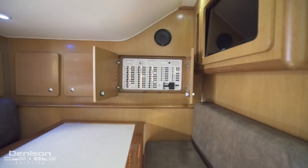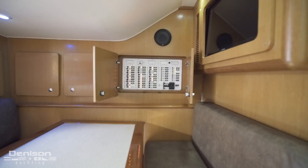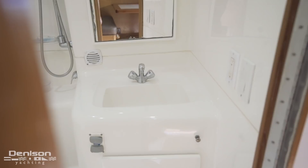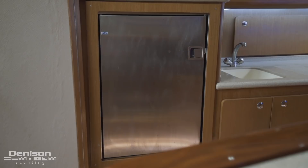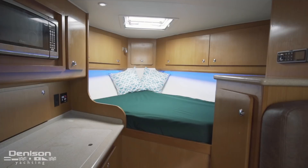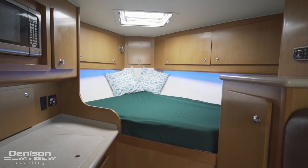Above the seating is a flat screen TV as well as the primary breaker panel for the boat. Looking to port, we see her wet head, complete with a vanity as well as a shower head. Forward of this is the galley, complete with a microwave, a two-burner glass cooktop that hides away, and a recently replaced Isotherm stainless refrigerator. Finally, in the forwardmost section of the bow is a berth, just below a skylight.